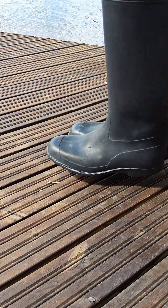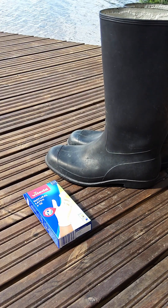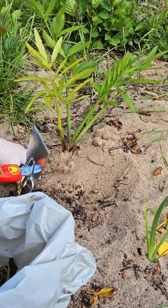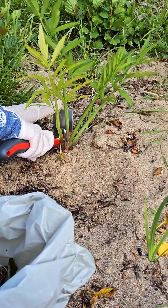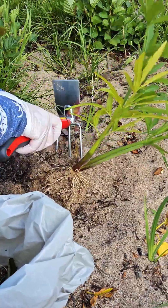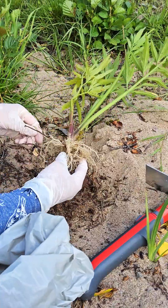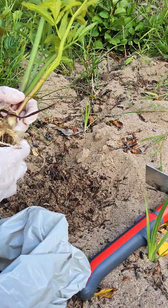Gloves, clothes that cover skin, and waterproof boots are strongly recommended, and under no circumstances should any part of the plant be left lying around. If possible, all fragments should be put in a plastic bag and burned, as the plant can spread from the smallest root fragments and any bits left lying around can accidentally be eaten by pets or children. If the plant has been taken apart in or near the water, going into or using the water should be avoided for at least a few hours, if not overnight.